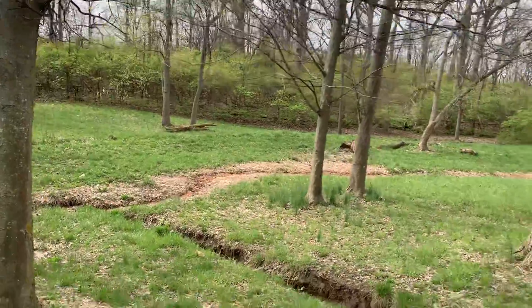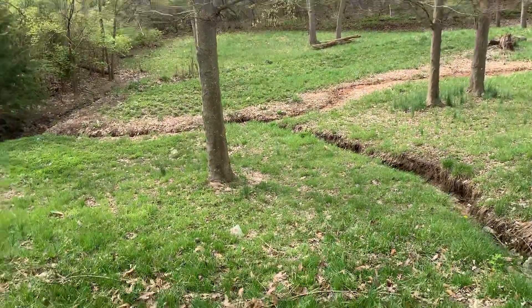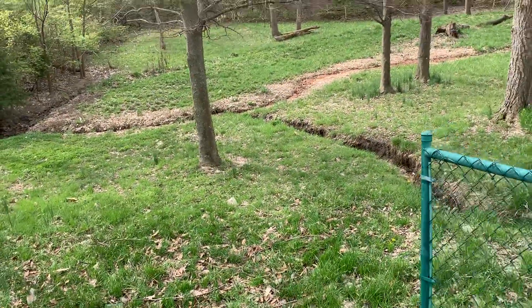A lot of areas with a lot of surface area that can't absorb water are going to have something like this, and we're going to go look at a couple more.